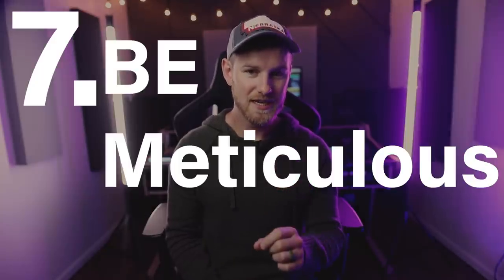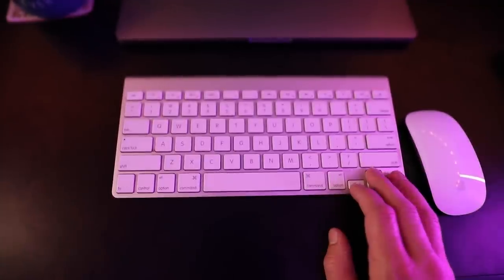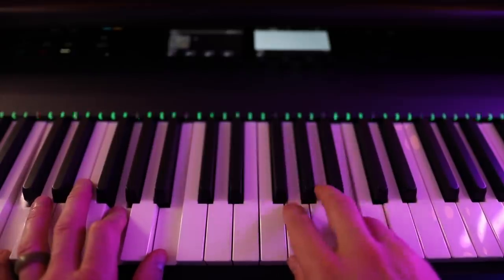Number seven: you have to be meticulous. The reason most producers don't sound pro is simply because they aren't meticulous. I've taught hundreds of producers through my program, Producer Accelerator, and so often it comes down to not being meticulous about every single move they make. There's a point where you need to make choices fast, but even then they need to be meticulous choices — and that's where practice comes in. Editing, performance, sound selection, arrangement — if you're just throwing paint on the wall and hoping it sticks, it probably won't.